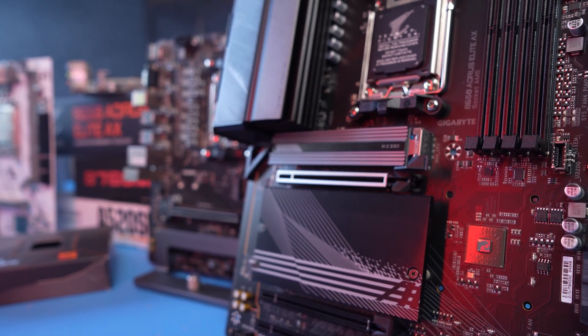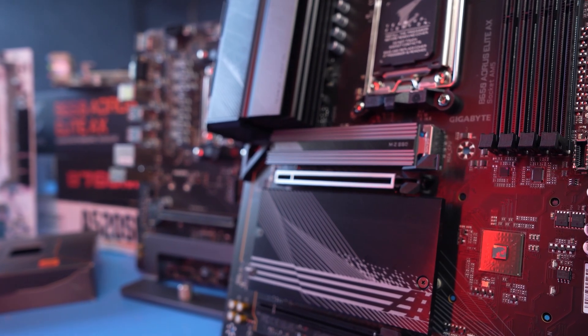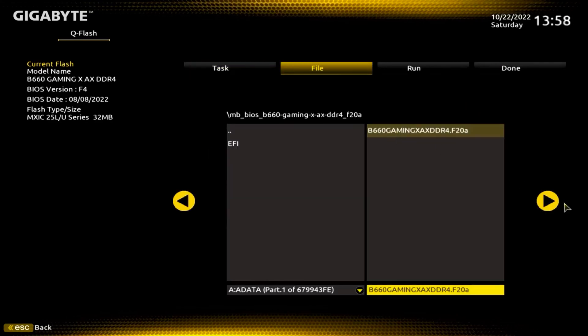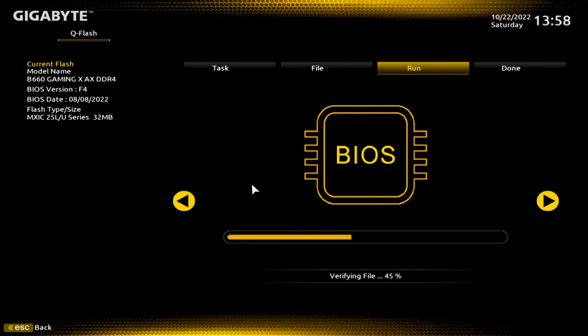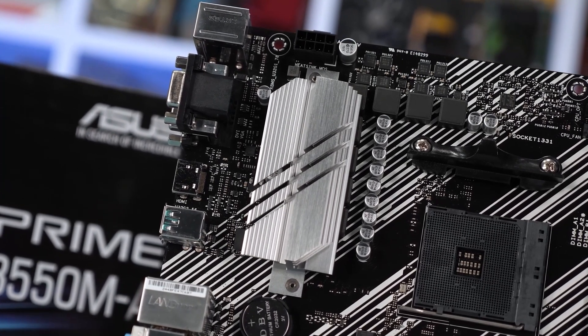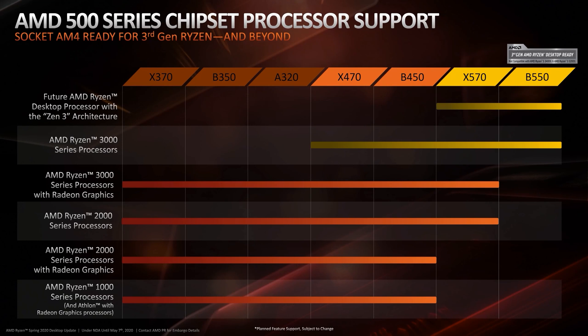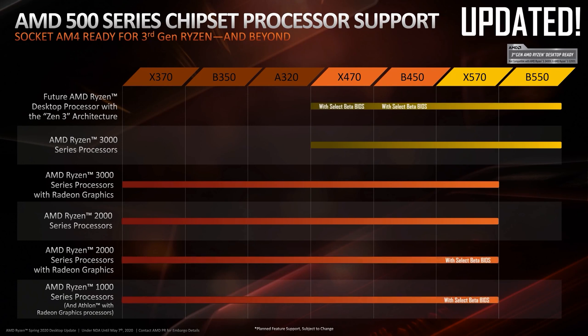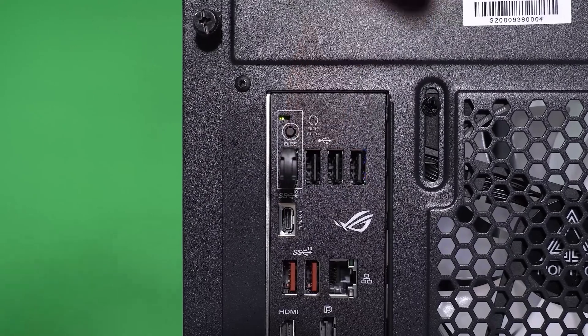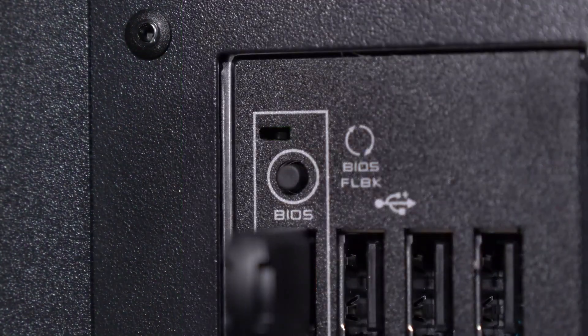Is there at least one logical explanation for such excessive variety of chipsets? Yes. On boards with all chipsets, support for new processors is added by BIOS update. To avoid the situation where you have a board for a previous generation and a new processor that doesn't work with it, you can simply buy a board on a new chipset that already has support for all freshly released CPUs. Such an approach would have made sense 10 years ago, but today a sufficient number of boards already have the flashback option, which allows you to update BIOS without a processor and RAM — just power it up, insert a flash drive with new firmware, and press one button — and the new CPU will work just fine on the old board.